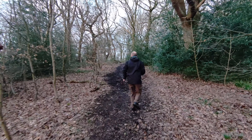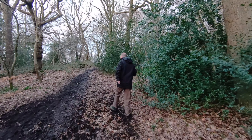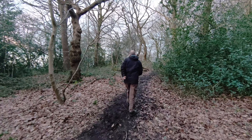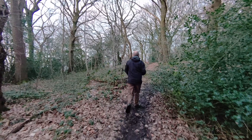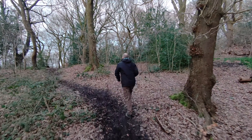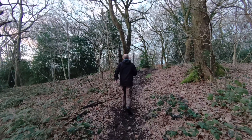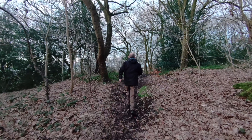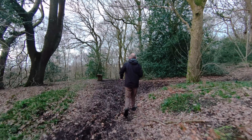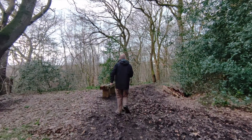Definitely on the muddy side up here — needing the wellies at this point. Yeah, it's been a while since I walked up through here. There's a beautiful part of Kidsgrove. You just don't know where you are in the woods.